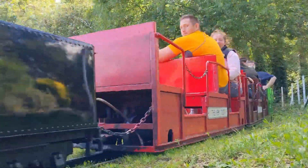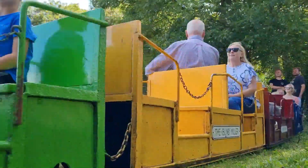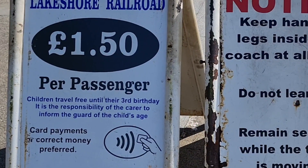The kids seem to love it — there's always plenty of them on board. And it's a fair price. I'll add here what the details are for riding on the train.